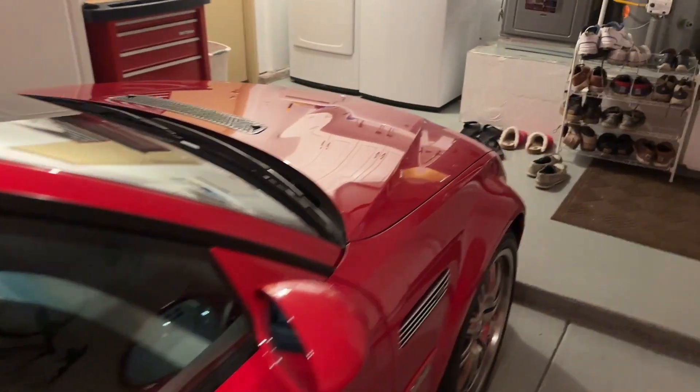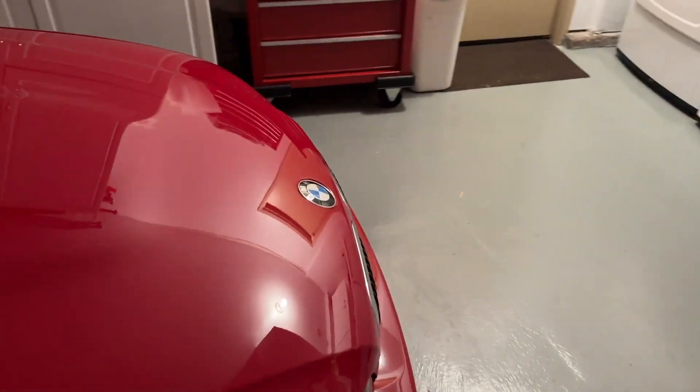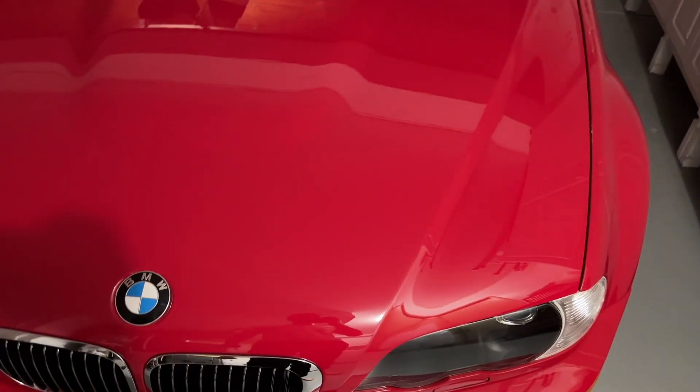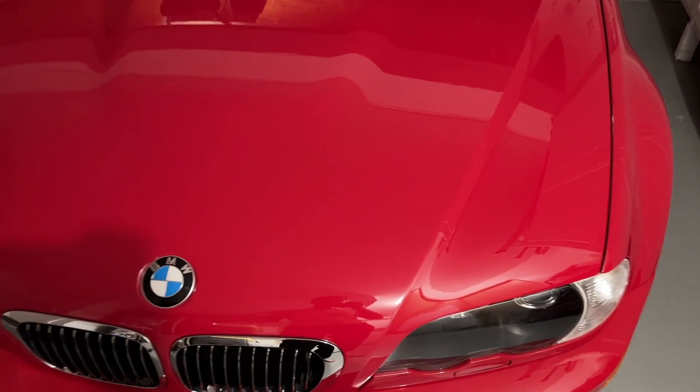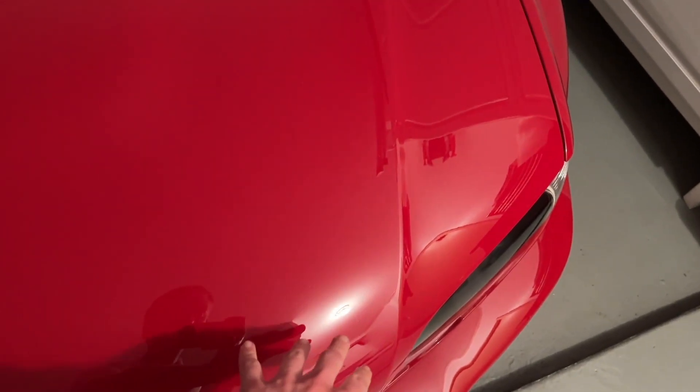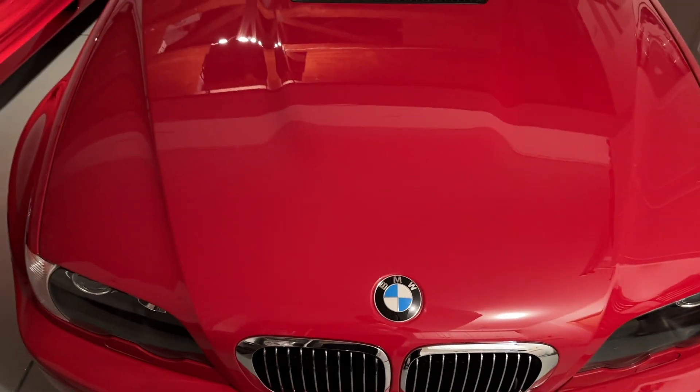Imola Red is a dark enough color that it picks up plenty of scratches, imperfections, and swirl marks. And if you follow Elite Finish on Instagram — and if you don't, you should — they do lots of great car content. They did kind of a half-and-half on this hood and showed the original half that had not yet been corrected and then the half that had. And it is a night-and-day difference.